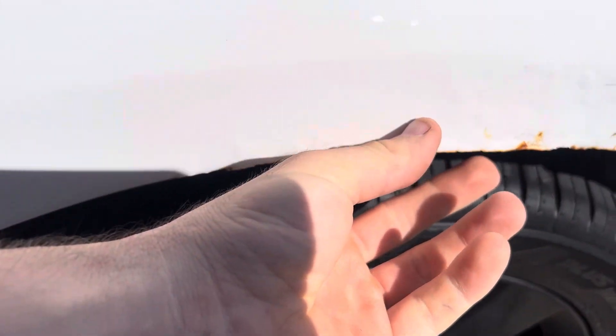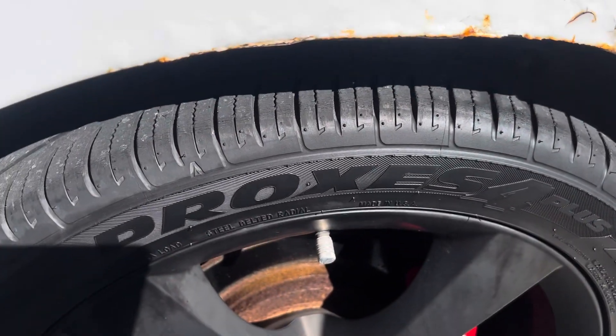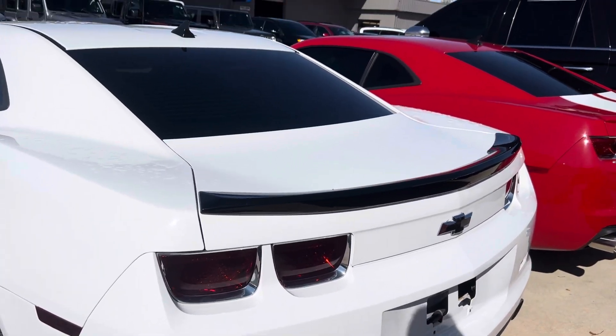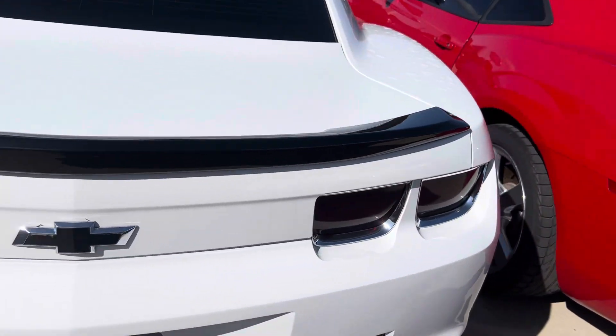There's a little rust on this side starting to come out. Again, it's not a brand new car, so you can expect some imperfections on it.